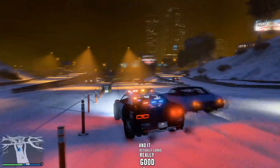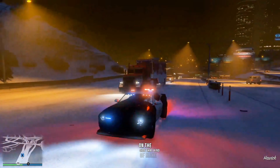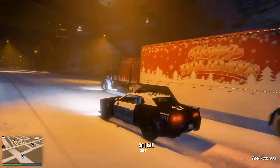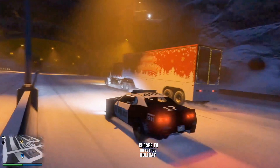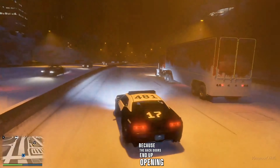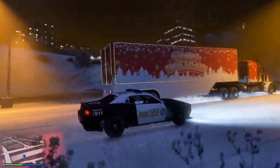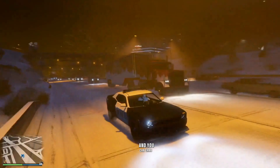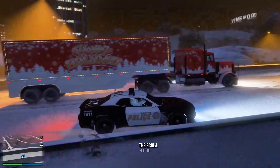It actually looks really good at night too, because it has these lights on the side that kind of make it glow. You can see this is when it's snowing, so I can only imagine it's going to arrive when the snow is here, closer to the festive holiday season. When it's about to drop a present, you can kind of tell because the back doors open and there's some green smoke that pops out. It doesn't even look like you have to be out of your vehicle to get it — you can just drive behind it and grab the item. That one was the E-Cola festive sweater.